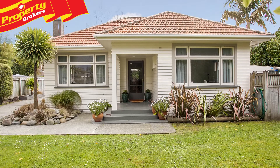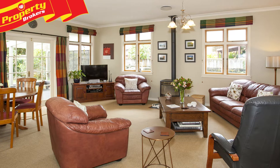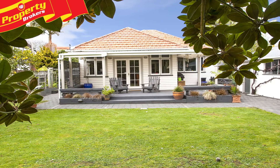So hard to find, a gem in Hokafidu. This 1940s weatherboard home is well-built and beautifully renovated, boasting a 736 square metre section.